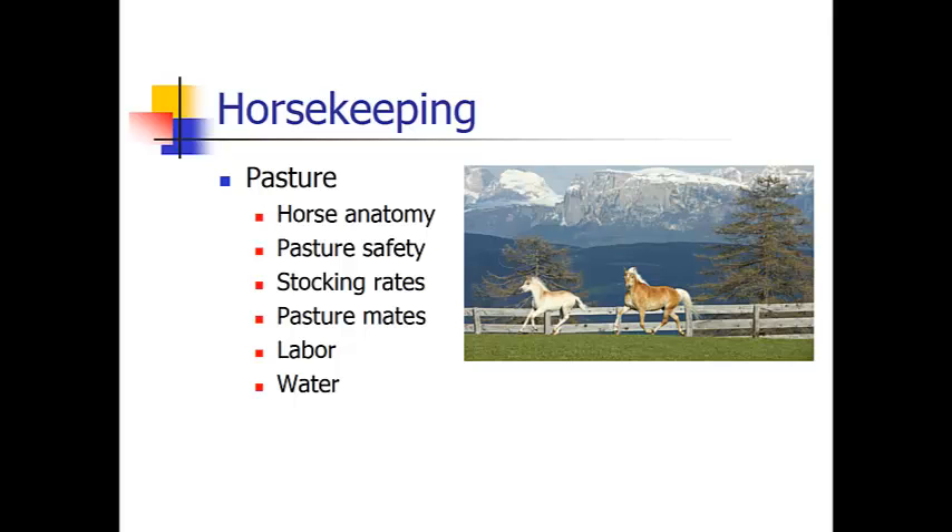With horse keeping, we're going to start with pasture. This is the easiest and simplest way to keep a horse, and it is also the most natural. A horse's anatomy was designed for them to be on pasture 24 hours a day. They have a small stomach where they can ingest small amounts of food gradually over the course of the full day, therefore getting all the requirements of nutrients that they need.